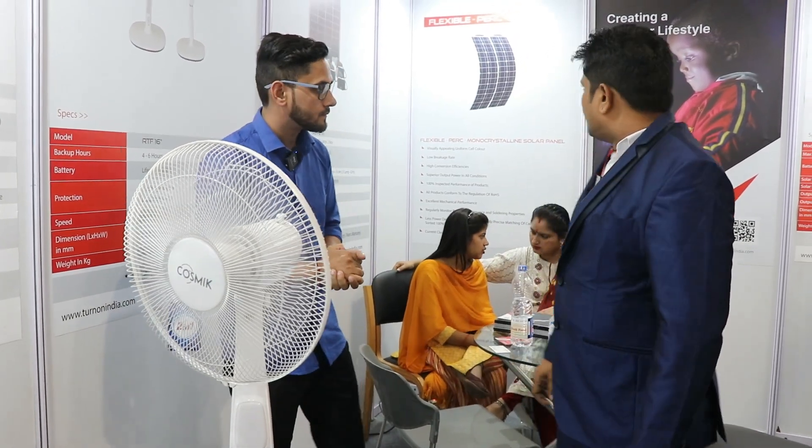Do you have any other products launching recently? Yes, we are launching a solar ceiling fan as well as IoT-based ceiling fans. The ceiling fan also has battery backup — that you won't find anywhere in India. We have developed that product and will launch it as soon as possible.